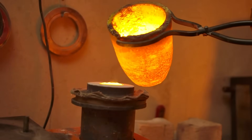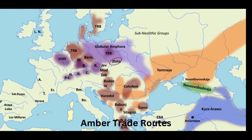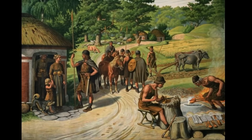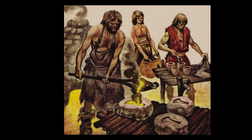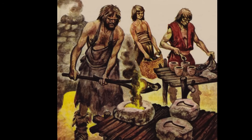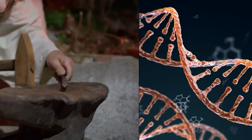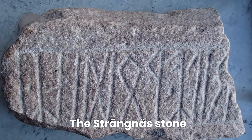Germanic adaptation to new bronze technology shows in their very DNA. When scientists analyzed remains from settlements along the amber trade routes, they found that Germanic communities with advanced bronze working showed different genetic variants for food processing. As these tribes mastered bronze cauldrons and cooking tools, their bodies were literally adapting to new ways of preparing food — creating genetic patterns that would help define Germanic populations for generations to come.